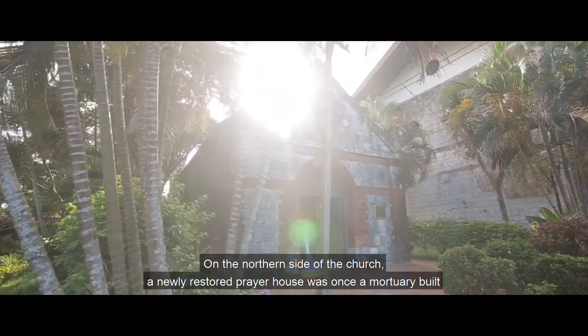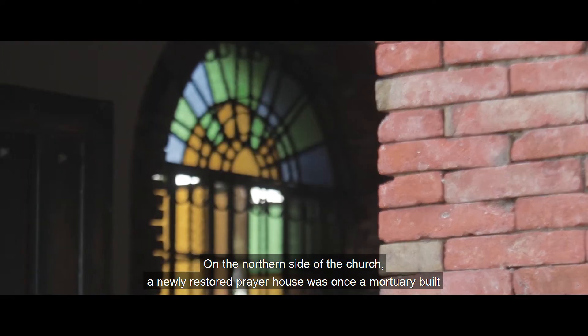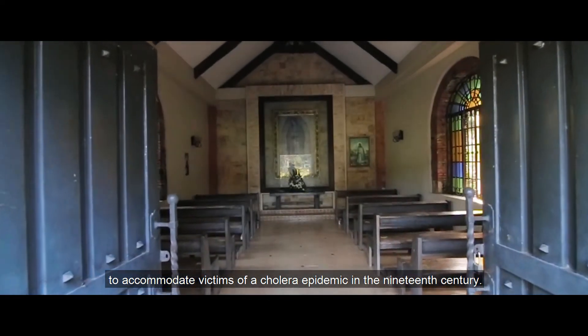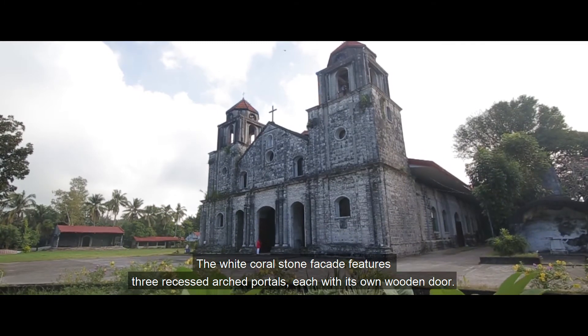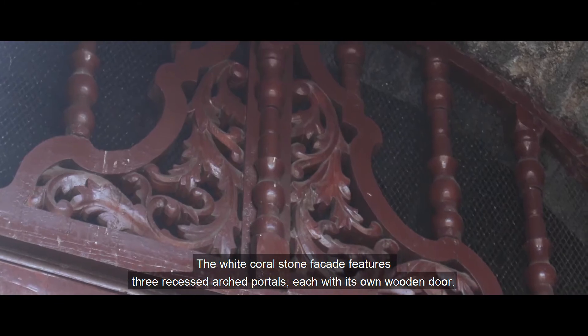On the northern side of the church, a newly restored prayer house was once a mortuary built to accommodate victims of a cholera epidemic in the 19th century. The white coral stone façade features three recessed arched portals, each with its own wooden door.